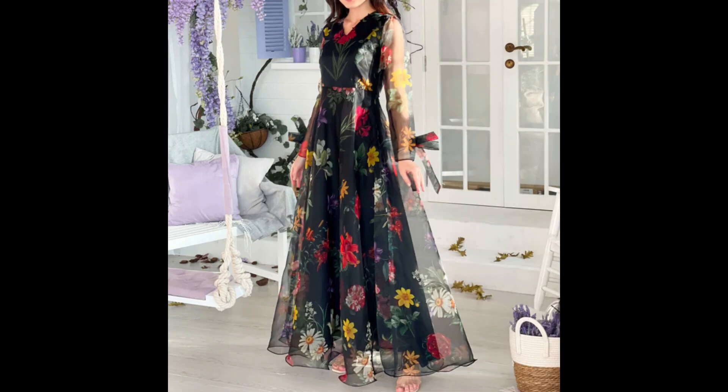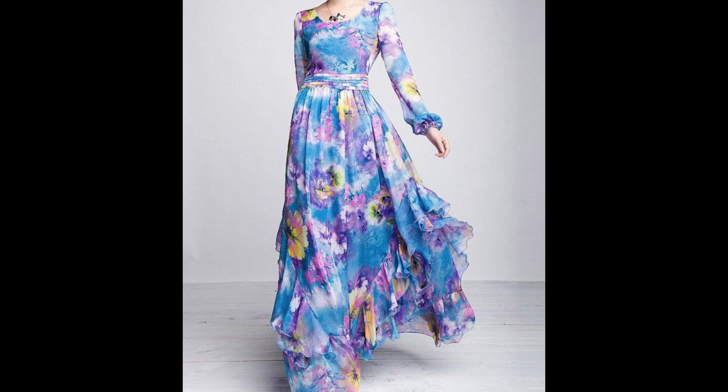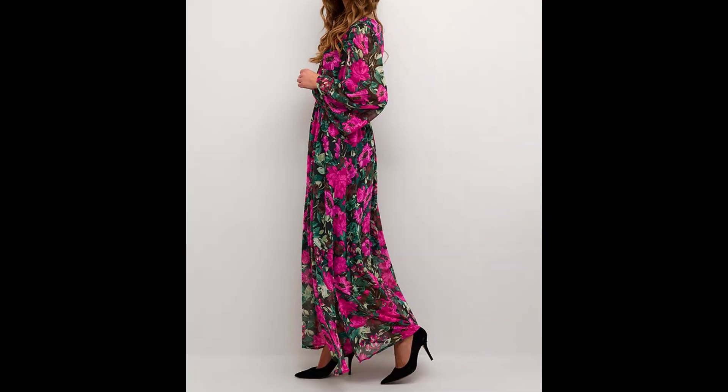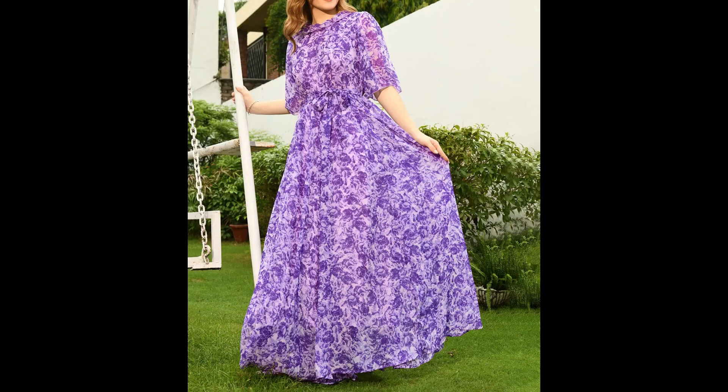This is the most demanding and trending collection of summer wear long dresses. You will find maxi style dresses, gown style dresses, long frog style dresses, umbrella style dresses, flare style dresses, airline style dresses, and belted style dresses — in different colors, different styles, different designs, amazing color combinations, and amazing stitching ideas.